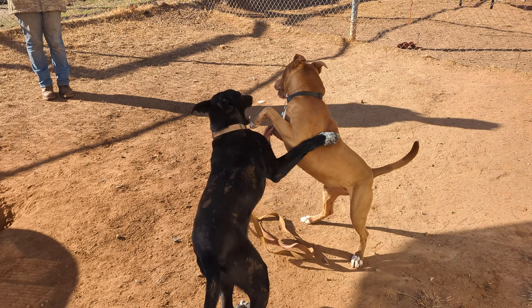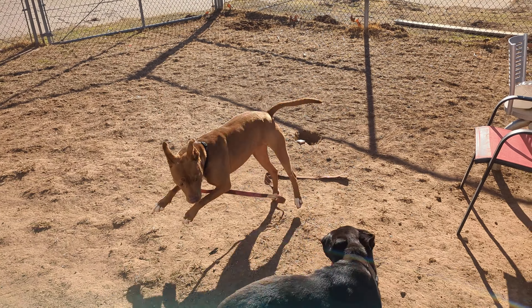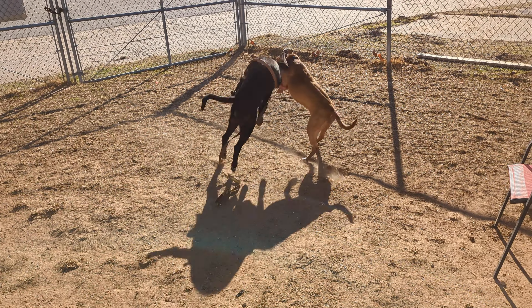She's doing a great job here with Pedro. Honey has the pink drag leash. She is the tan colored dog.